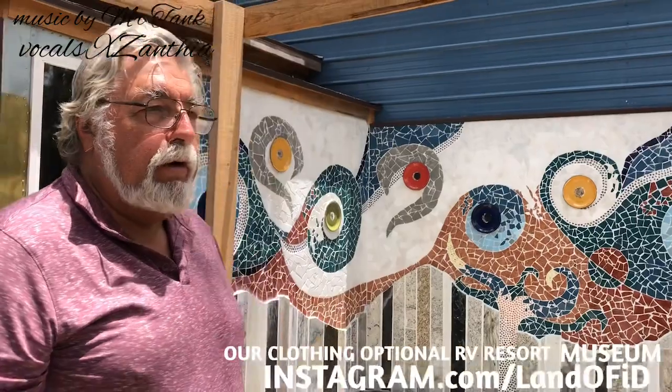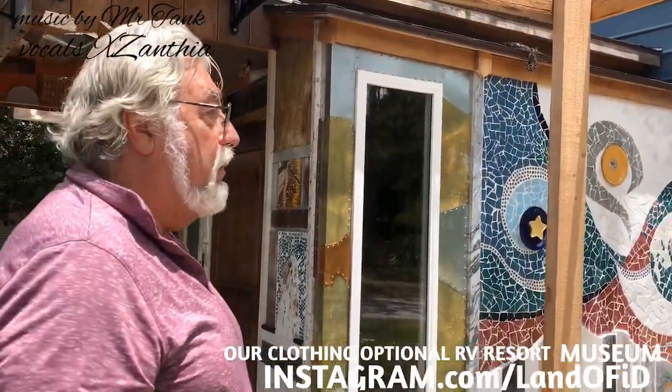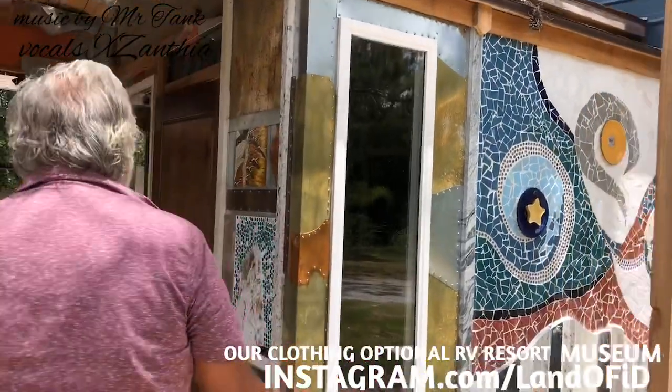We're going to give a short quick tour of the new museum that we can't open because of the virus, but we will be opening in the fall. This is what the entrance looks like.